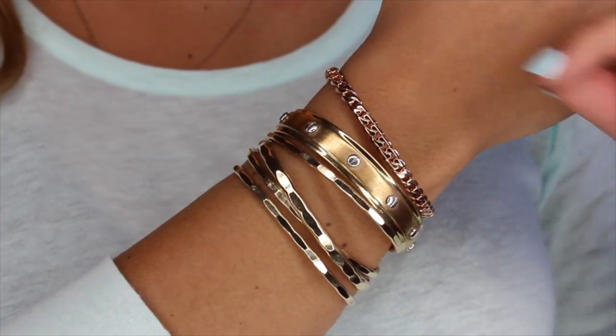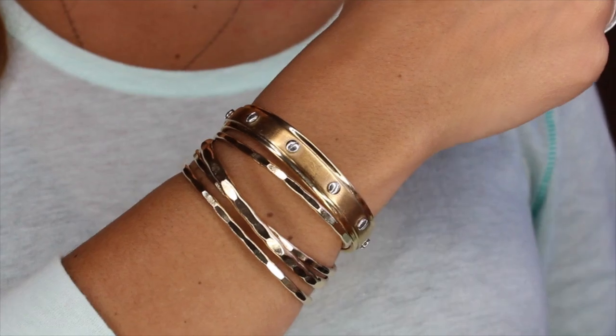The other bangle I usually wear looks kind of like a dupe for the Cartier Love Bracelet — that's why I bought it. This is from Henry Bendel, a few years old. And then lastly this rose gold braided bangle, I've been wearing this a lot lately too, also from Henry Bendel. And all my watches are usually Michael Kors.